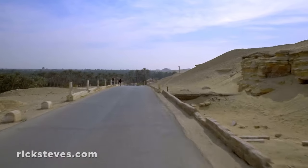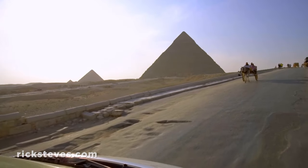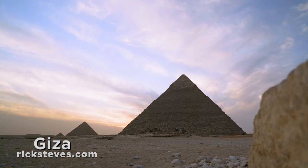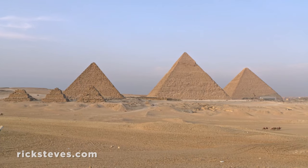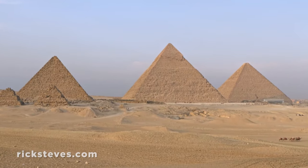We finally reach the desert and the site that draws most tourists to Egypt — the Pyramids at Giza, one of the most recognizable scenes in all of tourism. Towering before us are the tombs of three great kings, or pharaohs.